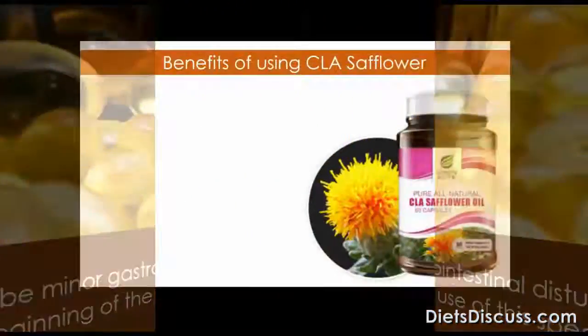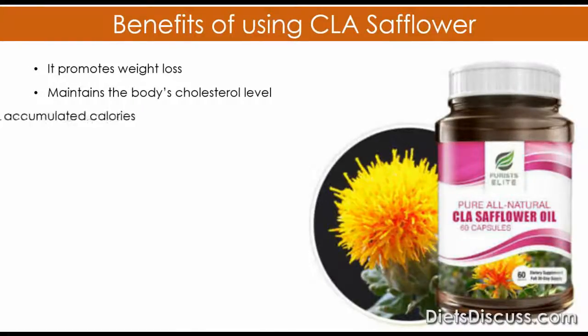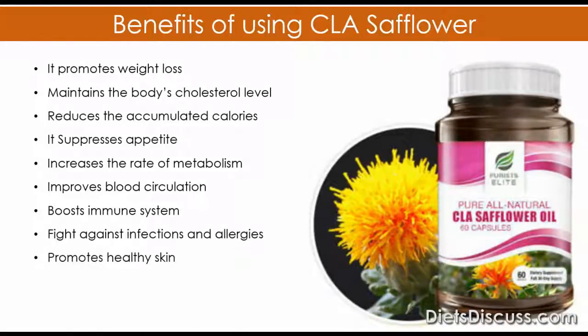Here are the benefits of using CLA safflower: it promotes weight loss, maintains the body's cholesterol level, reduces the amount of calories accumulated, suppresses appetite, increases the rate of metabolism, improves blood circulation, boosts the immune system, and fights against infections and allergies. It also promotes healthy skin through the removal of unhealthy elements that may be blocking the skin pores.